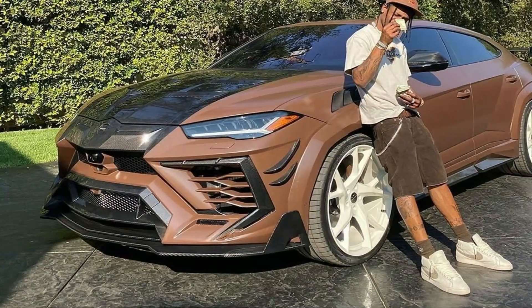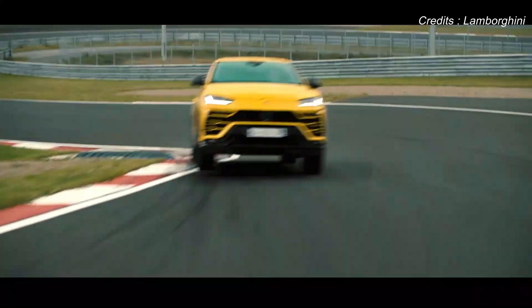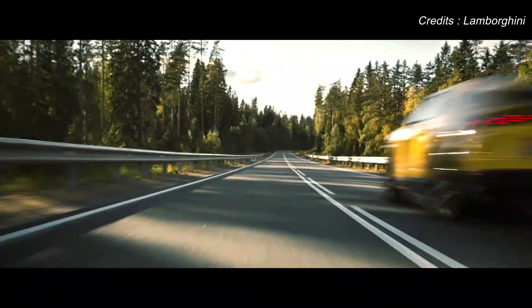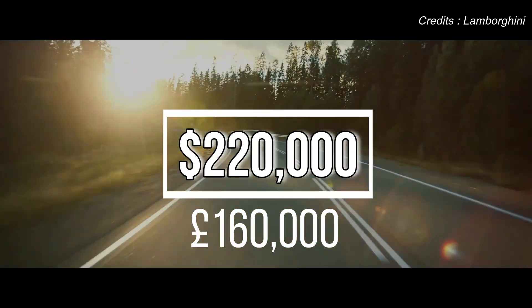Two Lamborghinis were clearly not enough, because Travis decided to add the Lamborghini Urus to his Lambo stable. Scott has kept this Lamborghini SUV off the radar for the most part, so little is known about it. He opted for light silver with no apparent modifications. This super SUV would have set him back around $220,000 or £160,000.